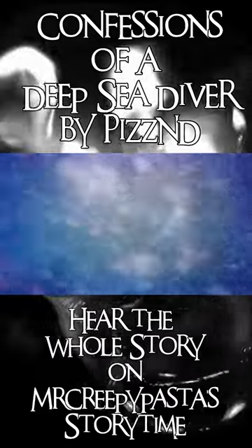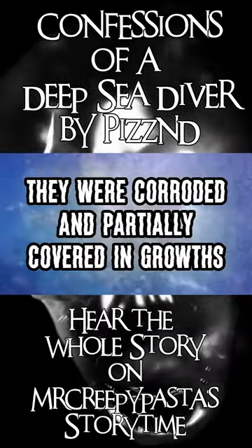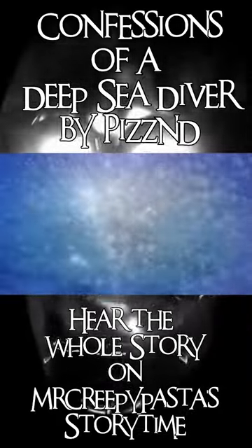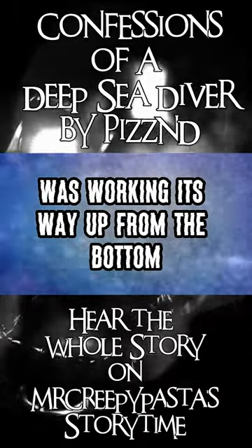And they were fresh. The deeper we got, the older the carvings appeared. They were corroded and partially covered in growths. Whatever was making these carvings was working its way up from the bottom.